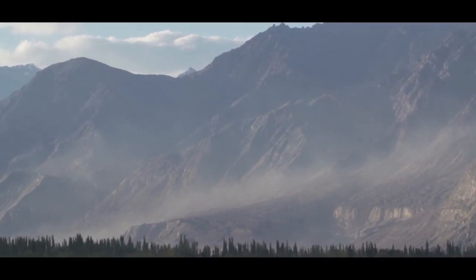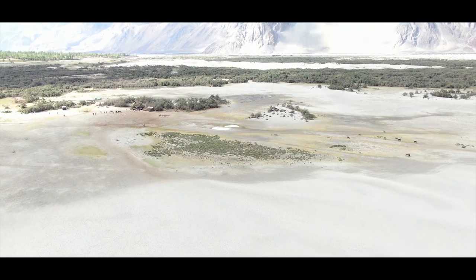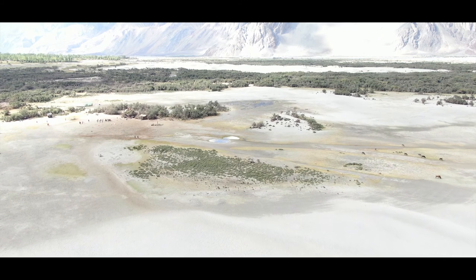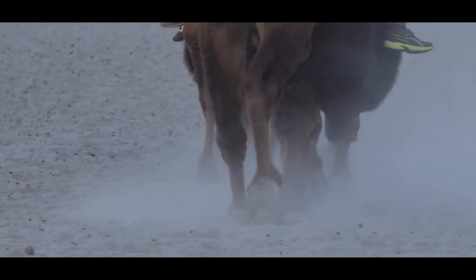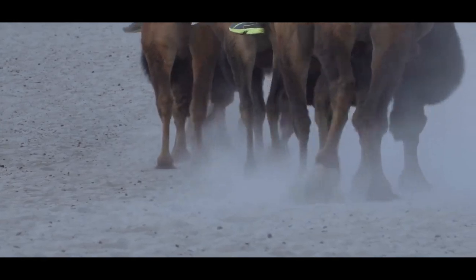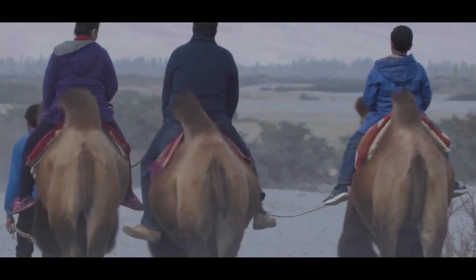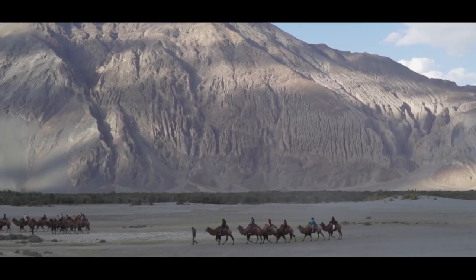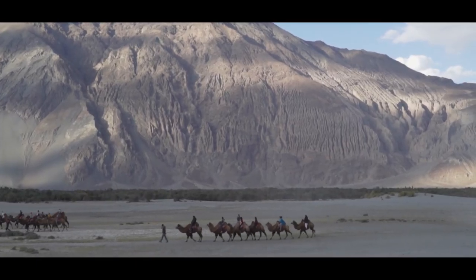This camel, as I already told you, is double-humped. Generally, the camels we see in India in the Rajasthan Thar desert, or in the Arabian Peninsula, the Gulf countries, or African Sahara deserts, are the single-humped camel, which is scientifically called the dromedary camel. Bactrian camels are double-humped.